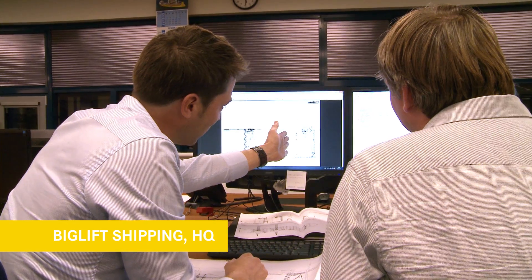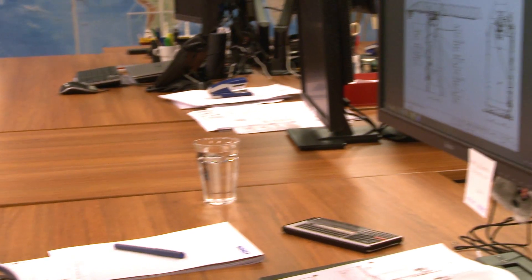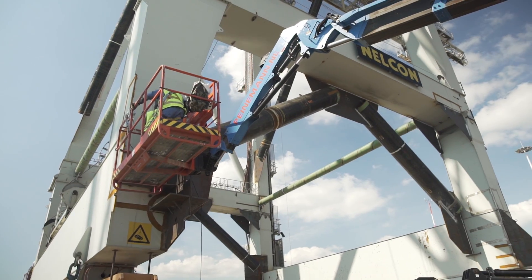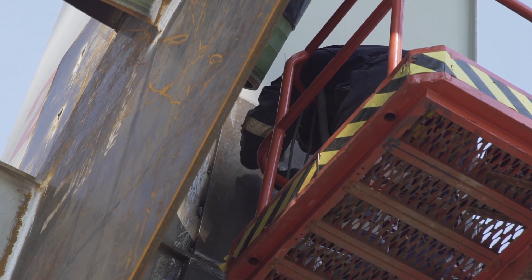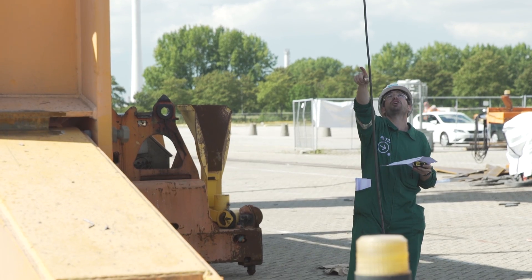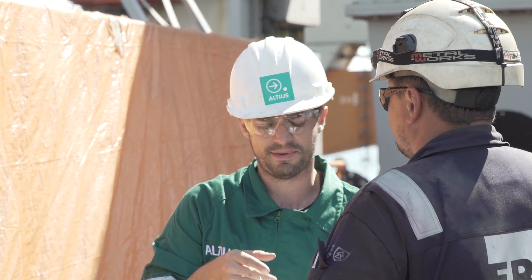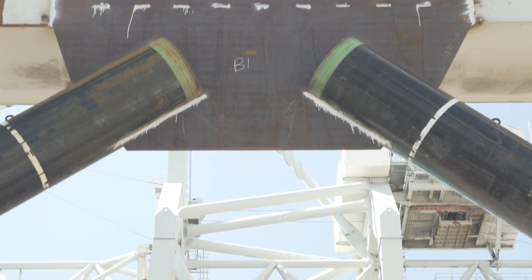The engineers of Big Lift and Altius prepared this move meticulously and countered many challenges because of the cranes' enormous size and weight. Since such cranes are not designed to be transported by sea, they had to be reinforced to withstand the accelerations and forces of the sea voyage. A total of 80 metric tons of additional steel was fitted to strengthen each crane.